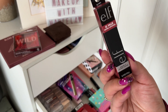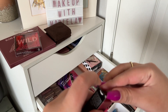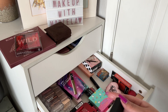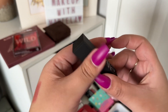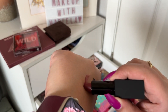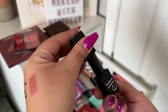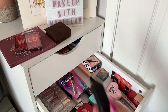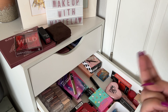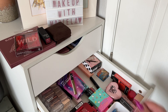I'm going to take the e.l.f. Satin Lipstick in the shade Shameless. I've heard really good things — a lot of people compare these to NARS lipsticks. They even have a magnetic closure, which is cool. I also have a red NARS lipstick and a purple matte Melt lipstick in my everyday drawer.